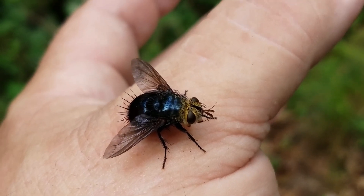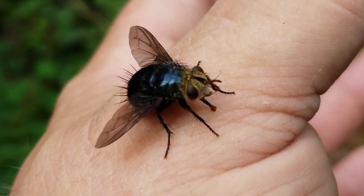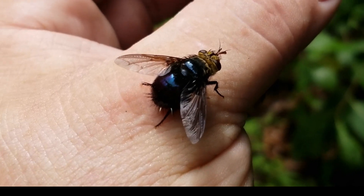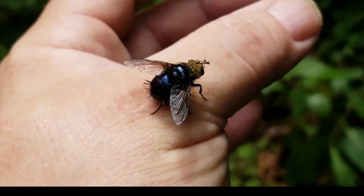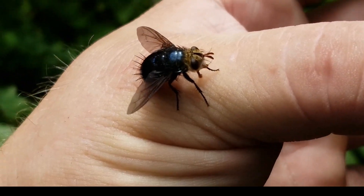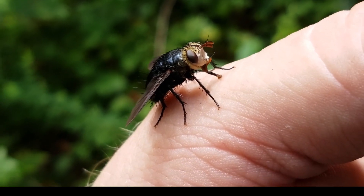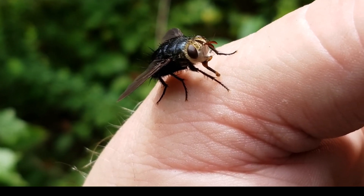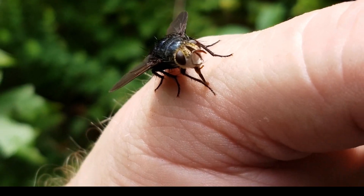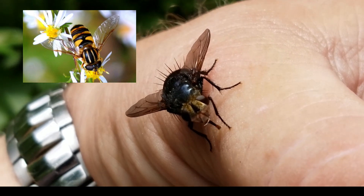They're pretty interesting little fellows to spend some time observing, but they can be very loud when they're buzzing around you. Their camouflage of looking like bees is their defensive mechanism. You can see how brightly colored some of them can be, but their eyes are what tell the story — they have fly eyes rather than bee eyes.